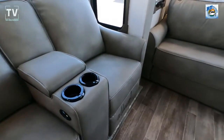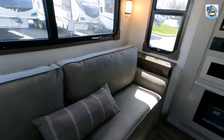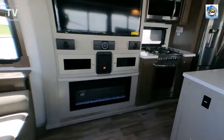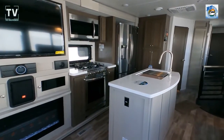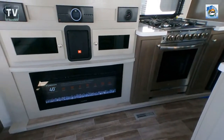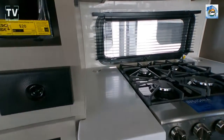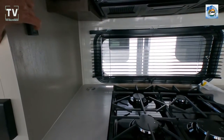Here's a pro tip: when you get in, go to the farthest faucet from your water heater, turn it on to hot, and let it run until you get hot water. That way, every faucet you turn on throughout your RV will have hot water. There's also a JBL stereo system.